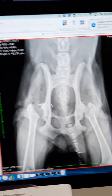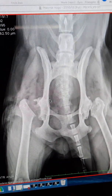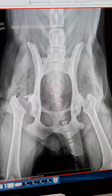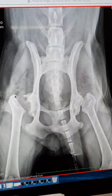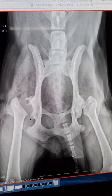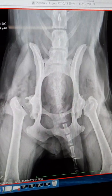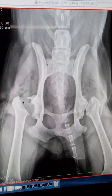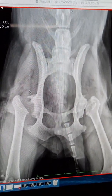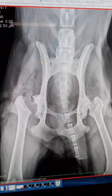Moving on to the post-operative radiographs, we can see that the excision has been performed from the medial aspect of the greater trochanter to the proximal aspect of the lesser trochanter. This limits bony contact between the femoral head and the acetabulum, and eventually this will form a false joint and enable the patient to walk.